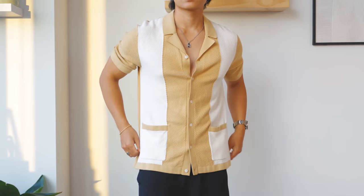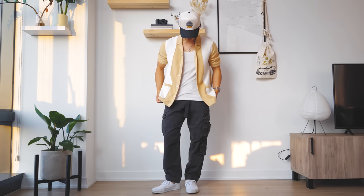Next we have the color block polo — it feels premium, has a nice texture, and I like that you can rock it buttoned up or with a tank underneath. Personally, it's a little too loud for my style, but I know for others this will look really good.